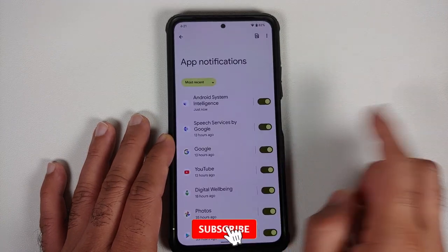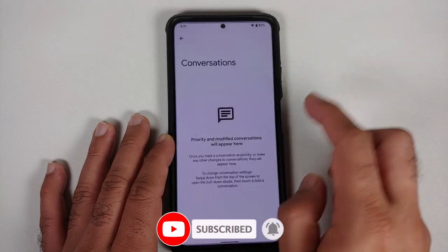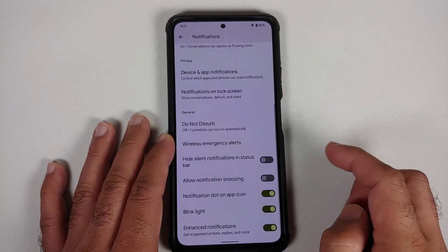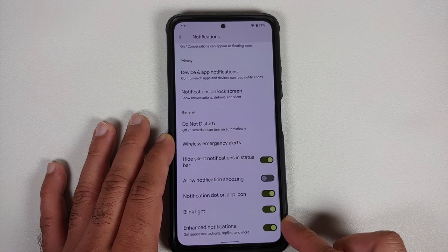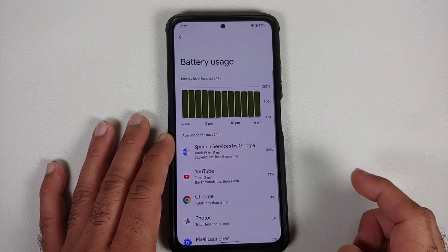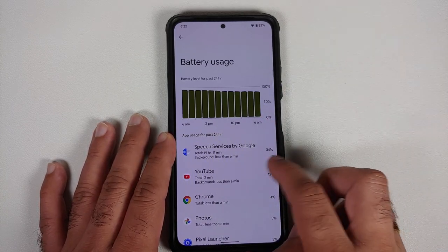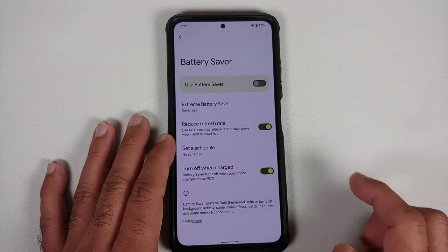Jumping over to notifications, you have power app notifications along with notification history, priority conversations, and bubbles — though do note that WhatsApp does not support bubbles right now. Then you have toggles for all the different options on screen. Heading over to battery, the idle battery drain is pretty good — overnight it's like 0.5 or 1%.